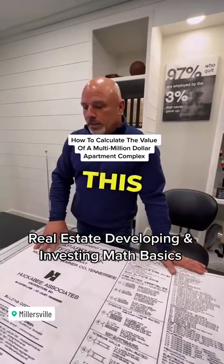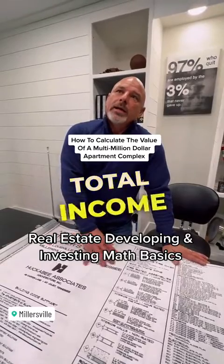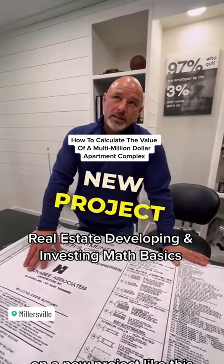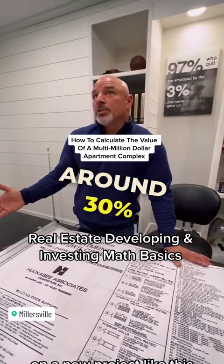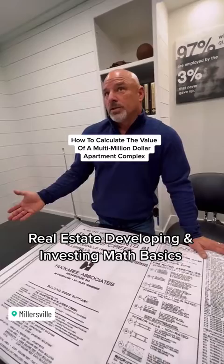An apartment complex that is new like this will probably sell at about a 5-cap. So you take your total income that comes in and then you take your expenses out. On a new project like this, your expenses a year are going to be around 30% or under — 30% of the total. That's what it's going to cost you to operate.